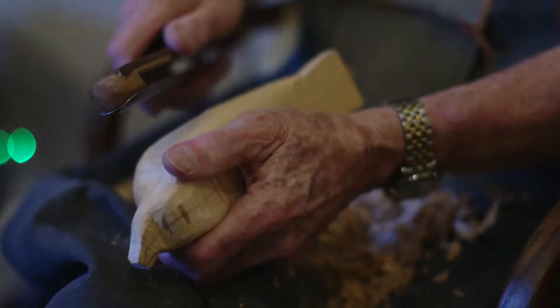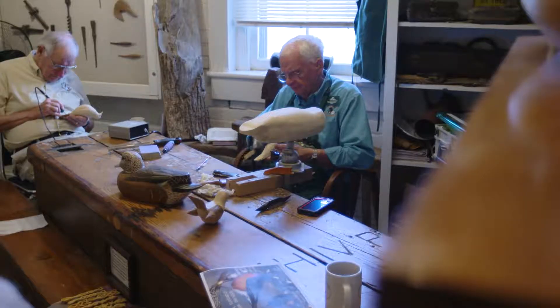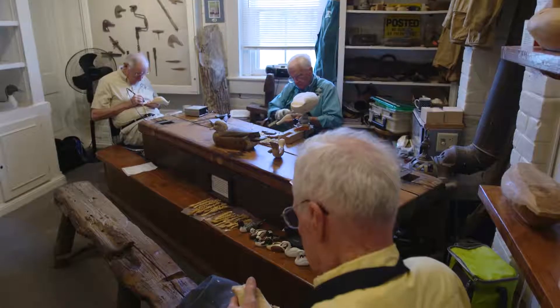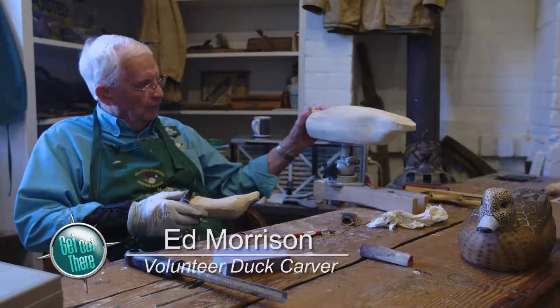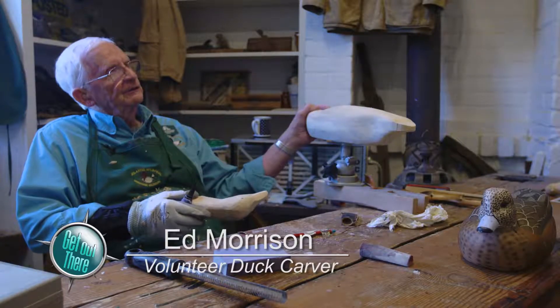This carving is really good. I've been carving for about 37 years I guess. I do my birds the old way. This bird started out with a block that I chopped out with a hatchet.